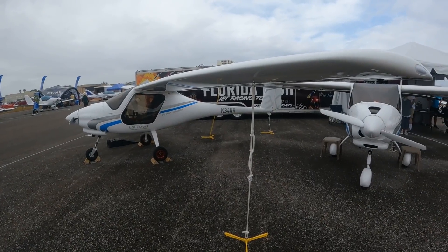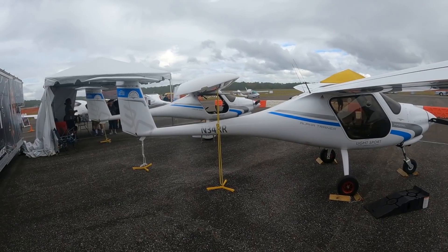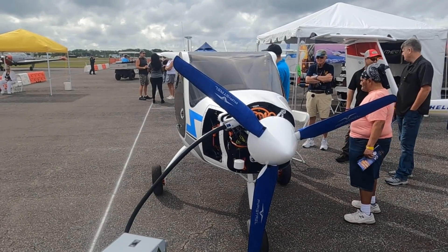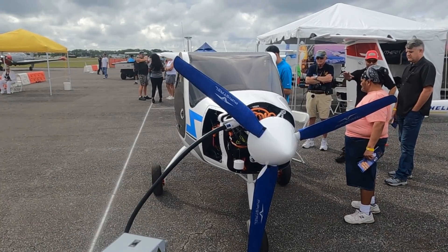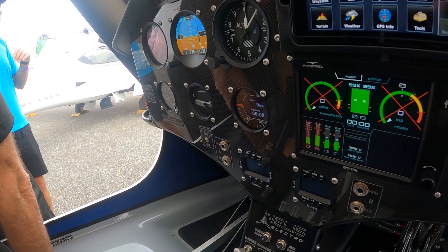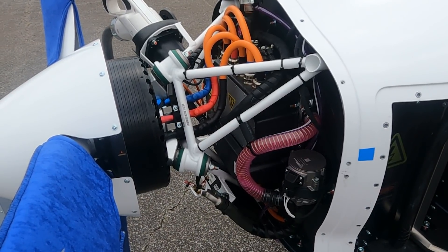Here at the Sport Aviation Showcase in Delance, Florida, Pipistrel had its first U.S. showing of the certified Pipistrel Veles electric airplane, but it's not certified for U.S. training operations yet and it may be a while. Also, the numbers on motor and battery TBOs remain a work in progress. Here's the latest.